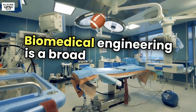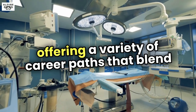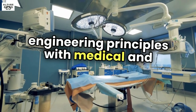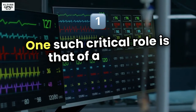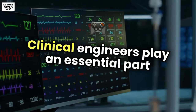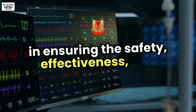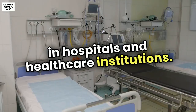Biomedical engineering is a broad and dynamic field, offering a variety of career paths that blend engineering principles with medical and healthcare needs. One such critical role is that of a clinical engineer. Clinical engineers play an essential part in ensuring the safety, effectiveness, and maintenance of medical equipment and devices in hospitals and healthcare institutions.